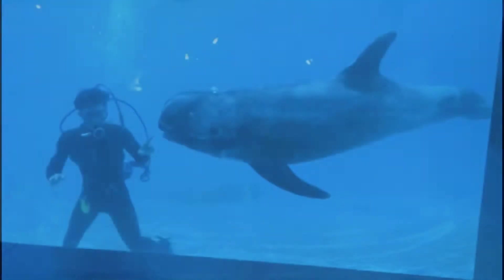Risso's Dolphins are very interesting looking dolphins that can grow up to 13 feet long and weigh up to a little over a thousand pounds, making them a medium-sized cetacean.